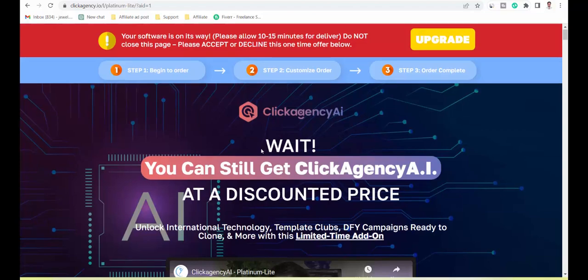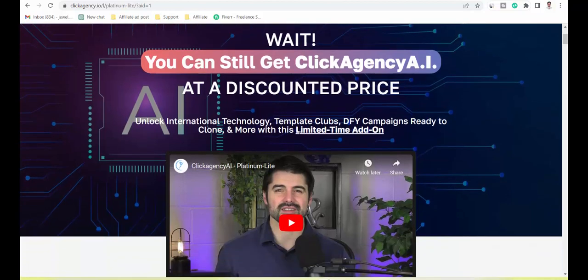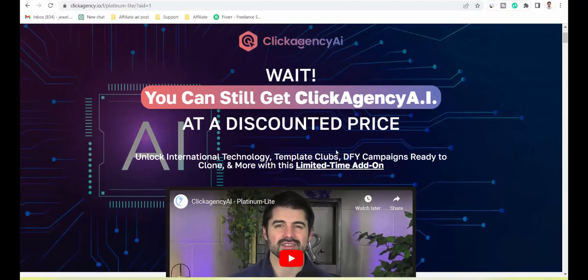ClickAgency.ai is available for the first 50 buyers only. Dear friend, if you want to buy this, then visit my bio. You can still get ClickAgency.ai at a discounted price — unlock international technology, template clubs, DFY campaigns ready to clone, and more with this limited time add-on.